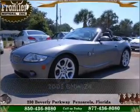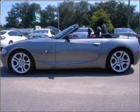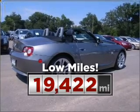Proudly presenting this 2005 BMW Z4. This vehicle will more than meet your needs. This ride is like new and will go the distance with low mileage under the hood.